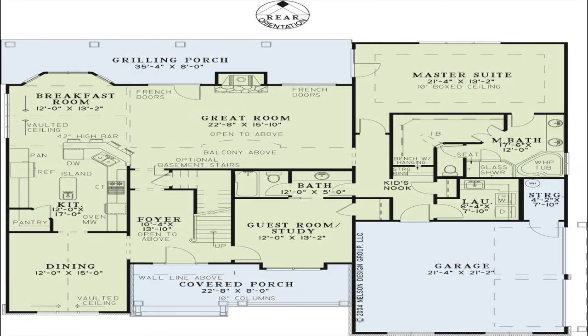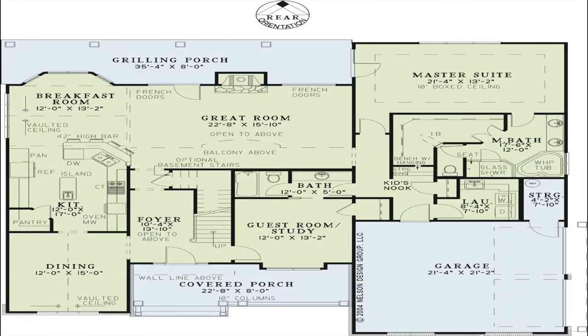Home designer Michael E. Nelson made sure that every inch of space is adequately used in this beautiful design. At NDG, our goal is to provide our customers with a home plan that suits their needs. Call 870-931-5777 and we will help you find your perfect home plan. Visit our website at www.nelsondesigngroup.com and please visit our corporate partner links on our homepage for related products to these plans.